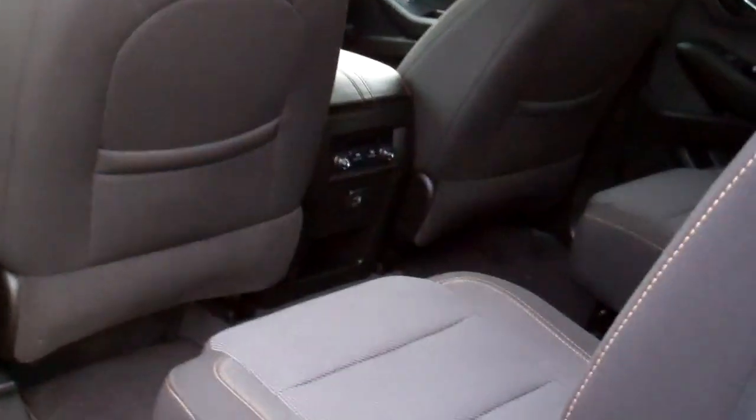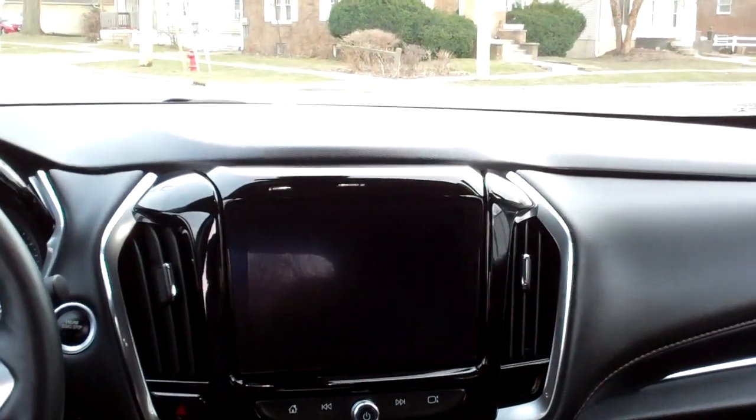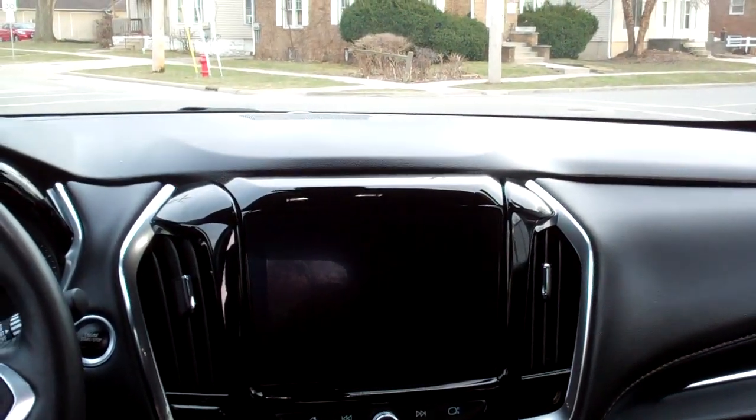Buy with confidence. Nice quad seating, nice room back in the third row too. You got a nice sleek dash line, big screen, AM, FM, satellite, backup camera.